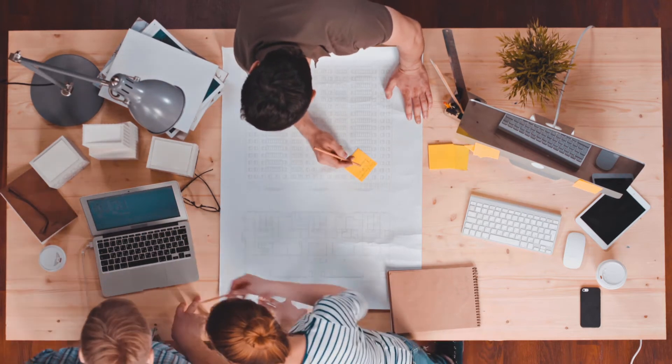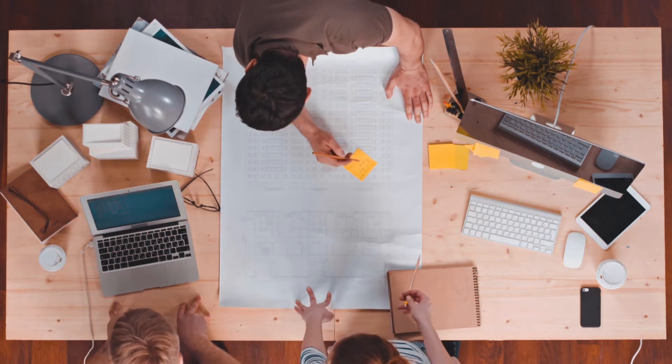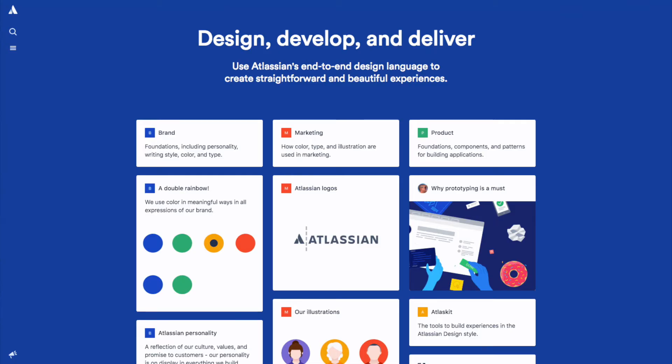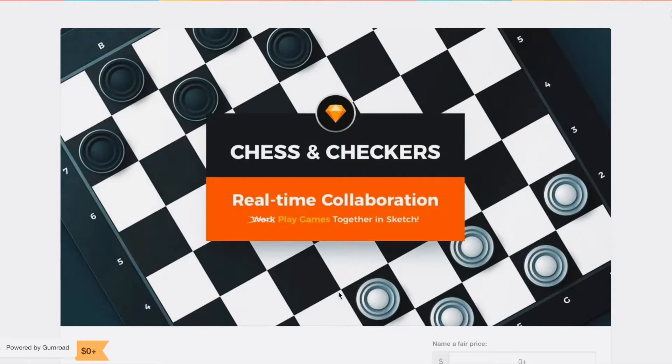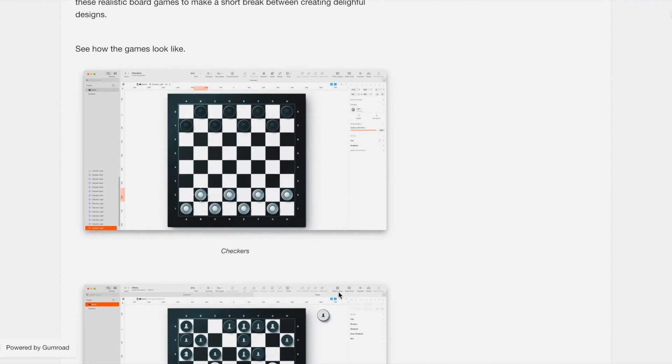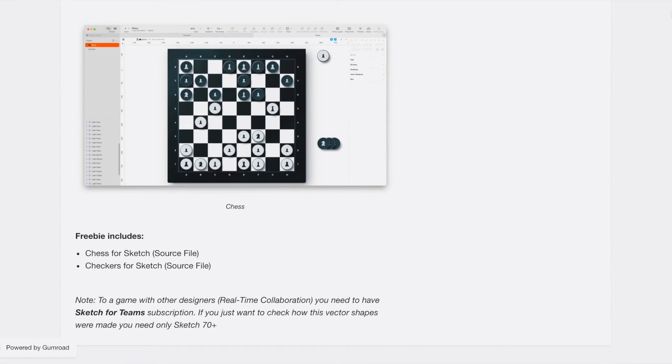Real-time collaboration is a completely new chapter for working together in Sketch. While building design systems and new features are the most obvious use cases, you can also play checkers using Sketch's real-time collaboration and have fun while you're at it.